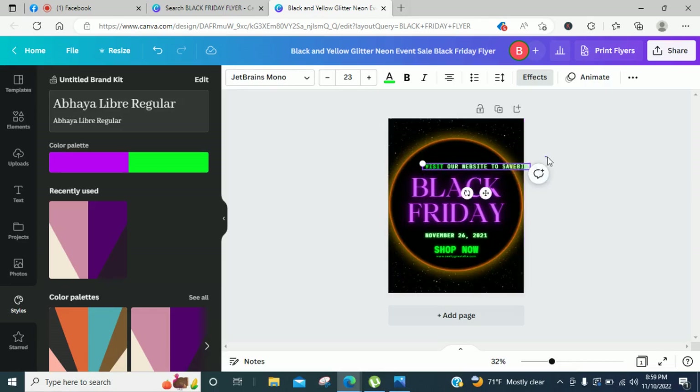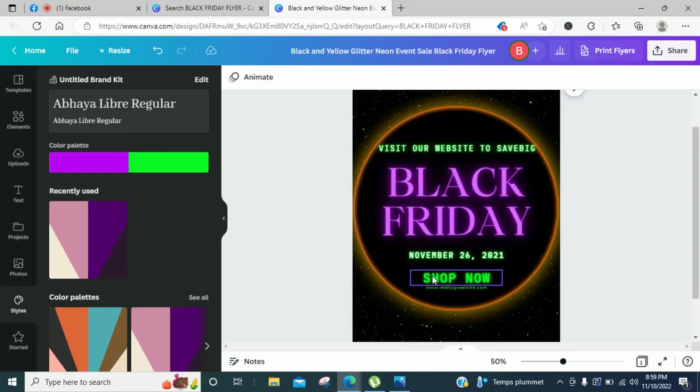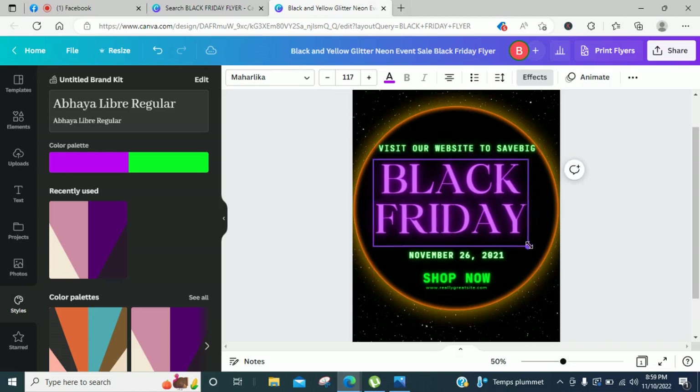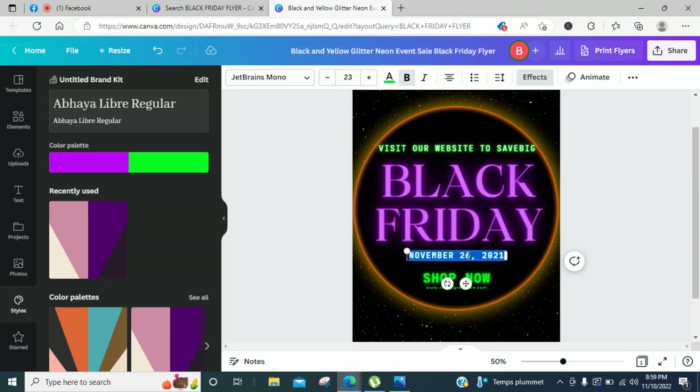Let me zoom in — I'm sorry y'all. Take it, edit the date — don't forget to edit the stuff, you don't want to be looking crazy. If you are new to the live, please like the video and comment the video. Y'all see how simple it is.